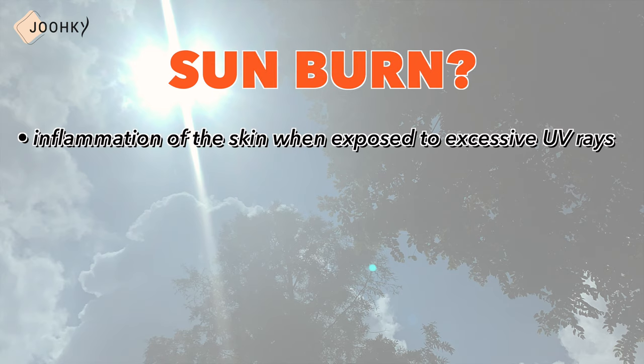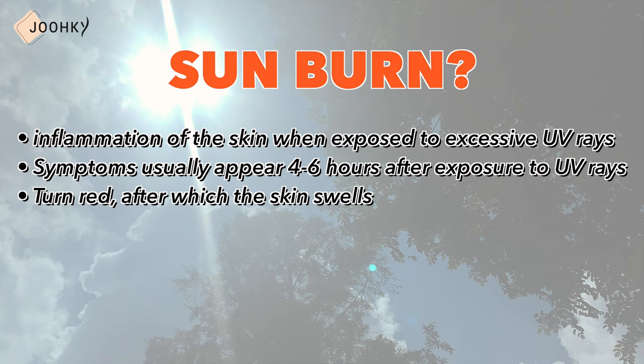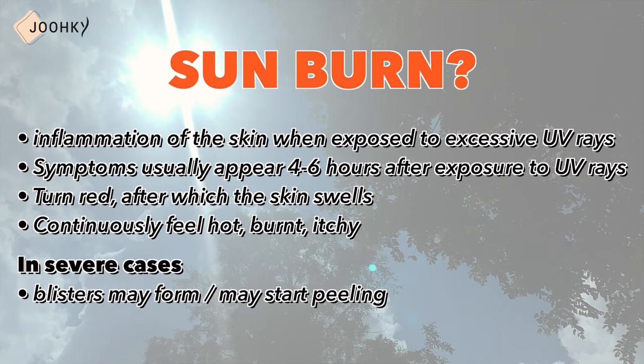But what is a sunburn? A sunburn is the inflammation of the skin when exposed to excessive UV rays. Symptoms usually appear 4 to 6 hours after exposure to UV rays. The skin begins to turn red, after which the skin swells, and it'll continuously feel hot, burnt and itchy, and in severe cases, blisters may form and the skin may start peeling.